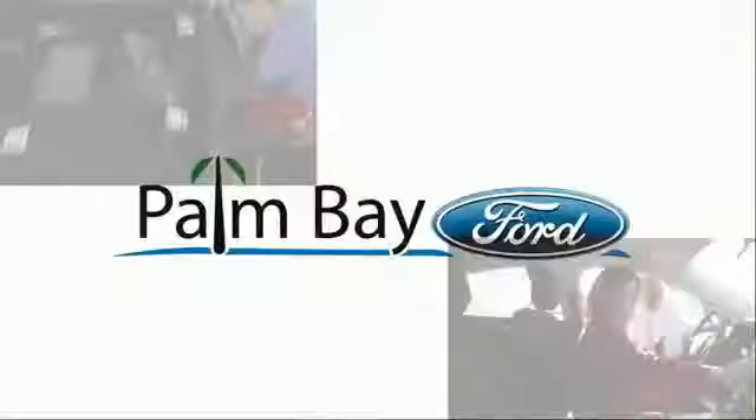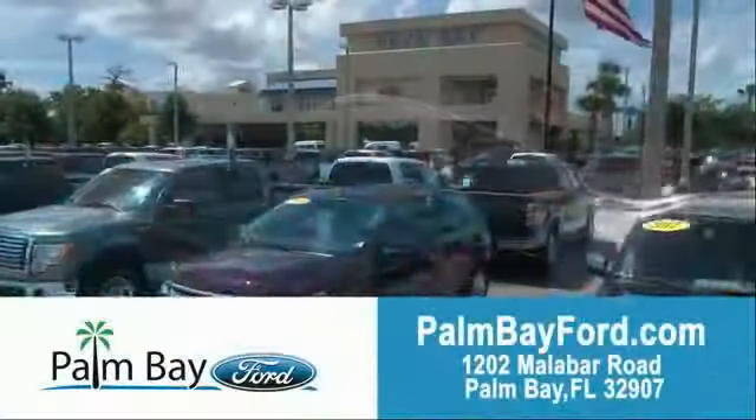Come to Palm Bay Ford and experience the difference for yourself at Palm Bay Ford.